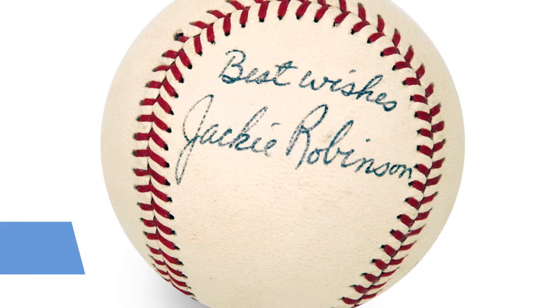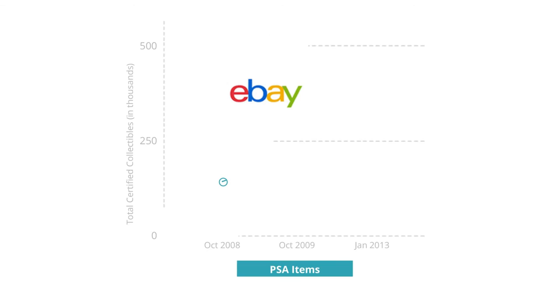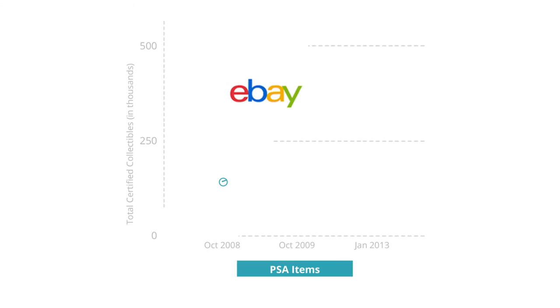We have no financial interest in any of the items that we certify, and that is part of what gives us so much credibility. For buyers, it provides that peace of mind. For sellers, it provides a more liquid product because there is such a robust market for PSA certified items, and you want the best brand behind that item to maximize the value of that item.